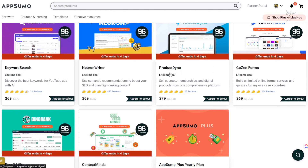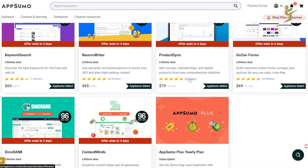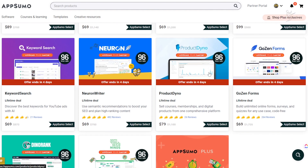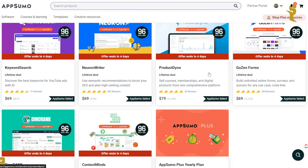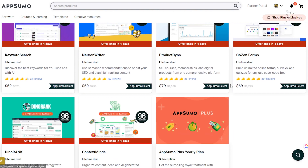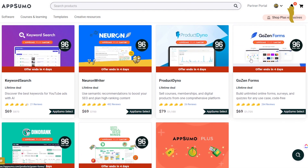Product — I'm actually hearing about this one for the first time. It looks like you can sell courses, memberships, and digital products all in one cohesive platform. I probably won't pick this up since I already have online courses and membership areas hosted in other software. We use GoHighLevel and a few other tools, so check out my GoHighLevel videos — it's the best tool out there if you're running a business.